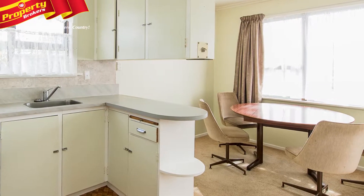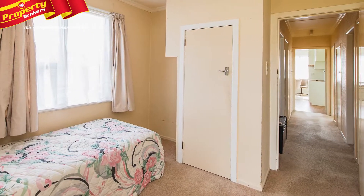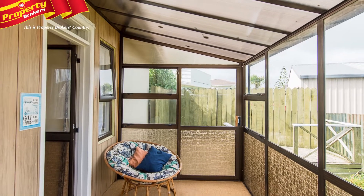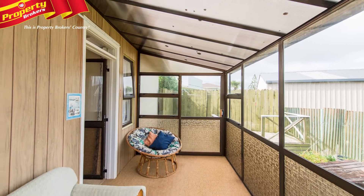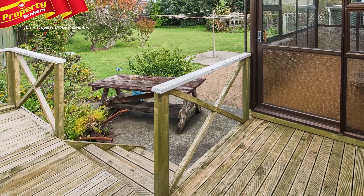Number 19 Laird Street has an open plan kitchen come dining area, lounge with heat pump, along with one double and two single bedrooms. At the rear of the house is a conservatory, which opens onto a wooden deck — ideal for relaxing or entertaining on those long hot summer evenings.